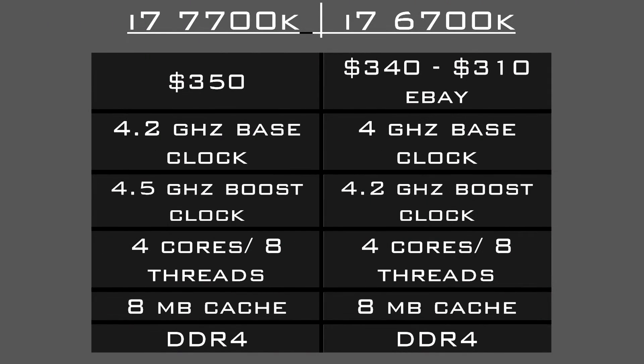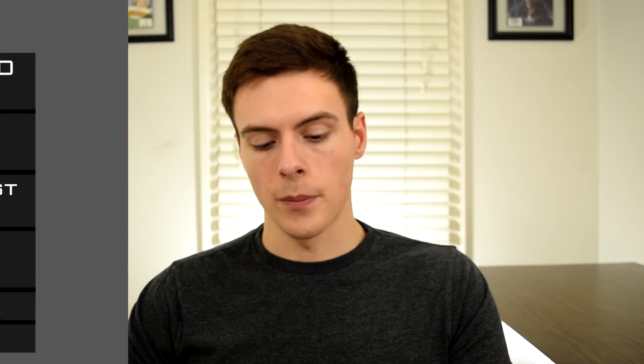Let's talk about the specs. The 7700K is going to be listed at $350. The 6700K is currently listed at $340, which will probably go down as the 7700K is released — it's actually about $310 on eBay right now. The biggest difference, of course, is within the clock speeds, about a 7% difference or boost from the 6700K.